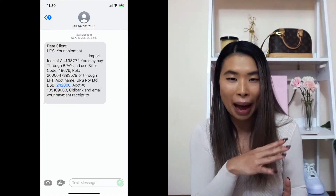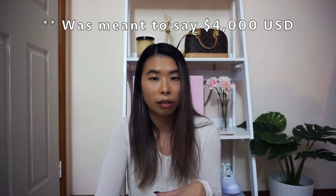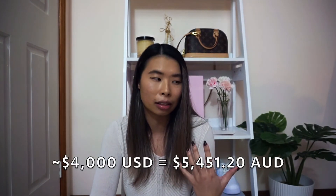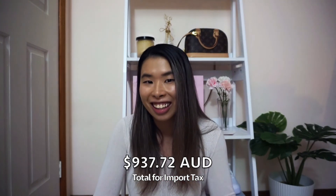On Monday or Tuesday, UPS contacted me — it was so dodgy, they sent me a text message saying just 'pay this sum for UPS.' I didn't know if it was a scam at first, so I left it. The sum for tax was actually quite a lot. The bag was about $5,000 USD, which would have been around $5,000–$5,500 AUD.